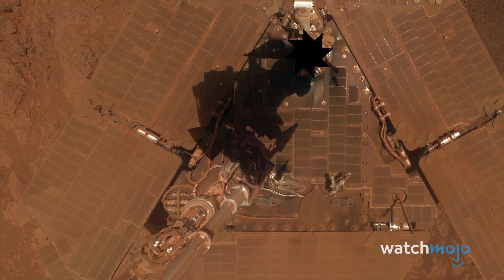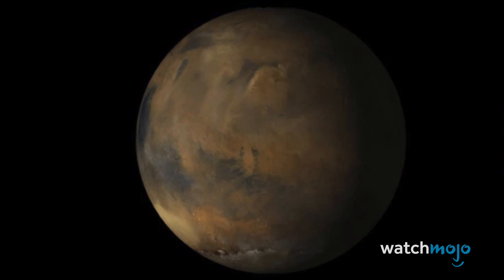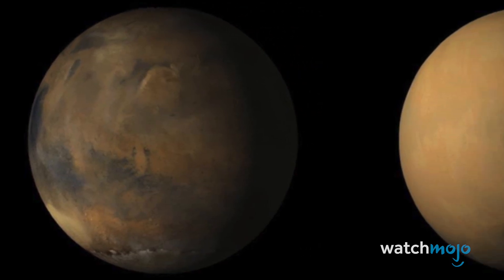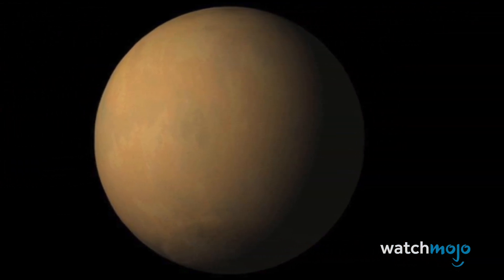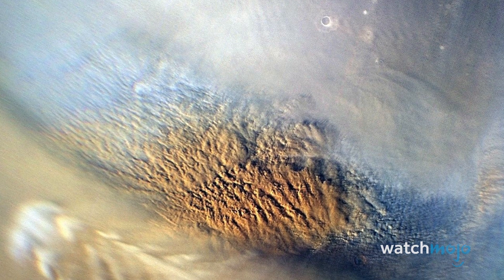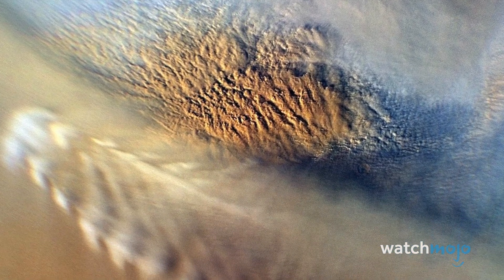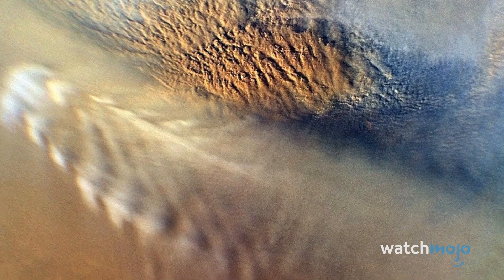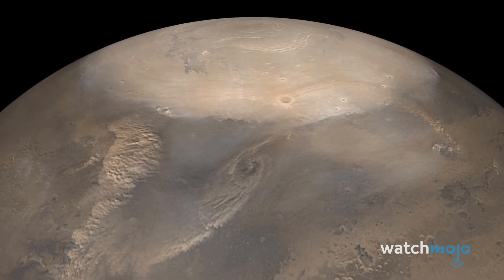The MRO, on the other hand, was able to capture a bird's-eye view of the extreme weather event. Thanks to its special vantage point, we have this spectacular image of Mars before and after the dust storm. During the storm, the planet's surface was concealed by enormous dust clouds and dust towers, which can climb to 50 miles high. These photos are vital for understanding one of Mars' biggest hazards.